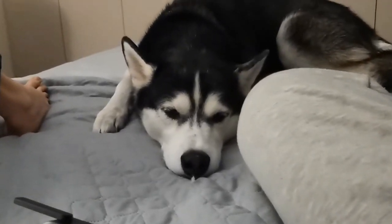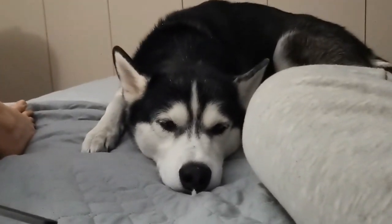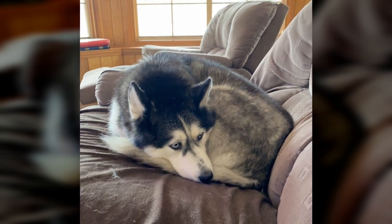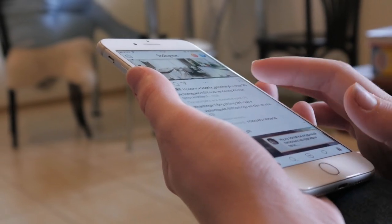Huskies love sleeping in the weirdest positions and the strangest places. It's like they know we are taking photos of them sleeping. They just want to get more likes on Instagram.